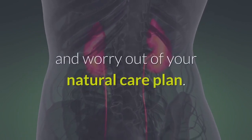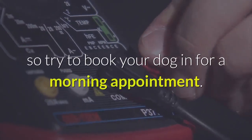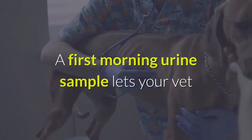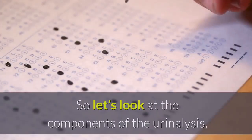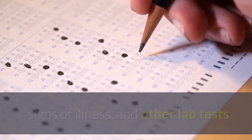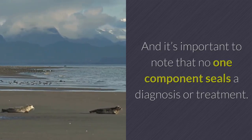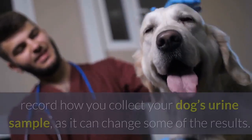A fresh urine sample is best for testing, so try to book your dog in for a morning appointment. This allows you to catch her first pee of the day. A first morning urine sample lets your vet know how well her kidneys are working overnight. Let's look at the components of the urinalysis. It's important to note that no one component seals a diagnosis or treatment — the combined results contribute to the full picture.